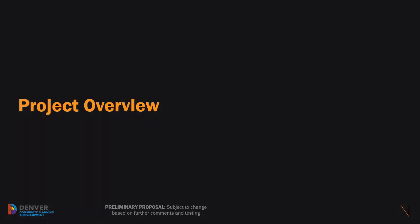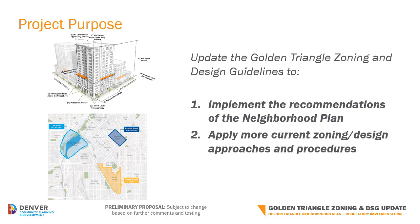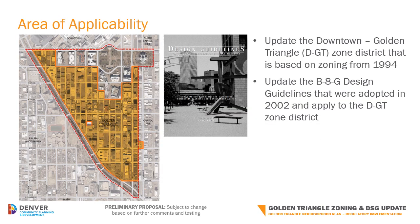Let's get started with the project overview. As a reminder, the purpose of this project is to update both the zoning and design guidelines that apply to the Golden Triangle in order to implement the recommendations of the Golden Triangle Neighborhood Plan, which was adopted in 2014. It's also to apply approaches and procedures that are more up to date with other citywide policies. The Downtown Golden Triangle Zone District, or DGT, applies to most of the neighborhood, as you can see as the yellow area in the map. The last time it was substantially updated was in 1994. Similarly, the design guidelines that apply to the DGT Zone District were last updated in 2002.